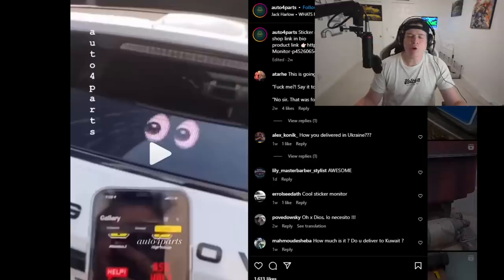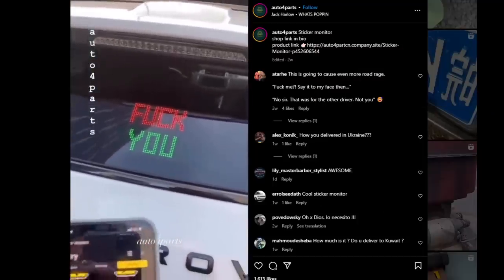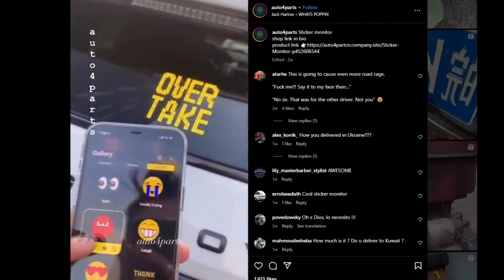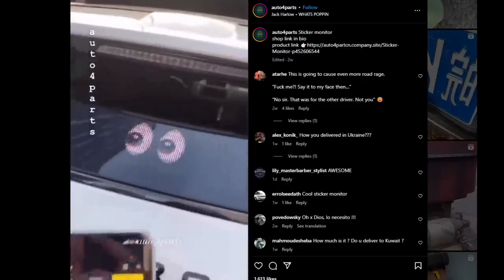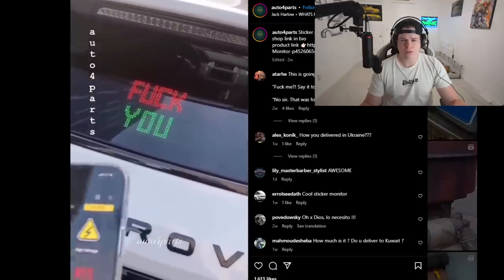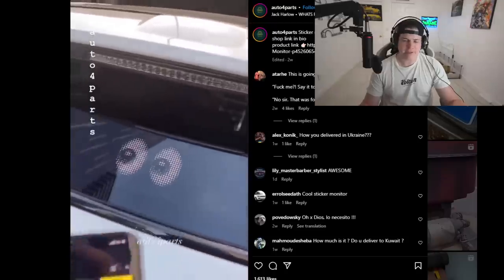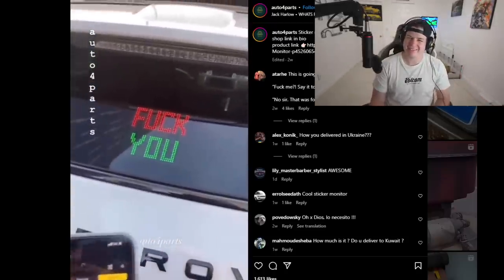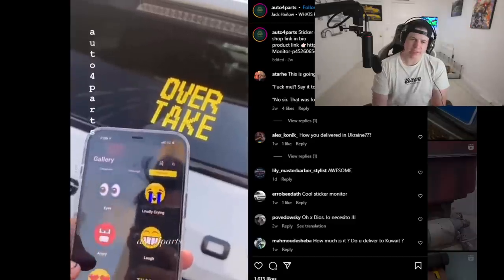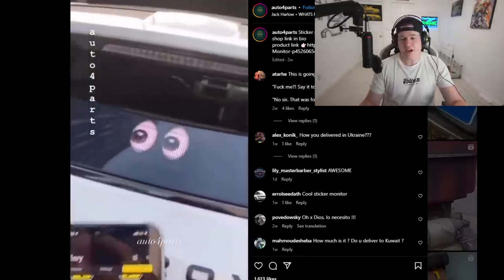My brain is getting numb from watching these. 'Sticker monitor' - I don't even know what that means. It's not a sticker or a monitor - it's just a shitty LCD screen. That being said, I feel like I've already seen stuff like this at car meets, sadly. They've already got a few idiots out here buying this.